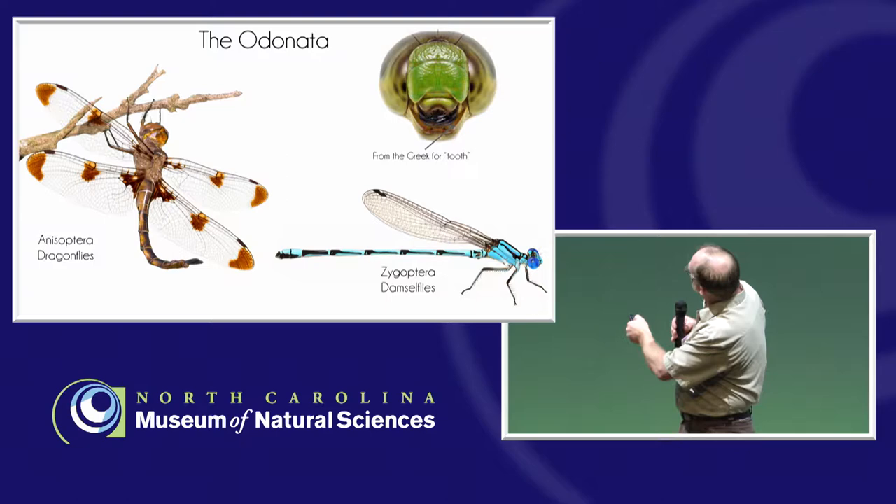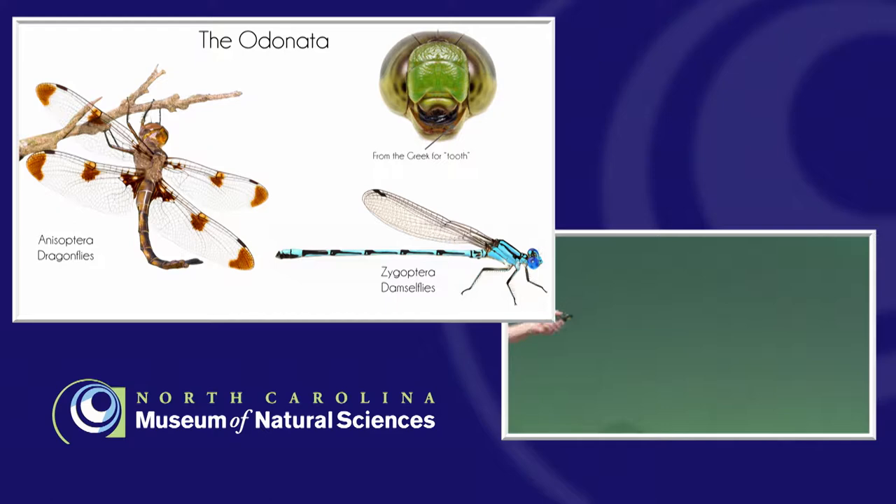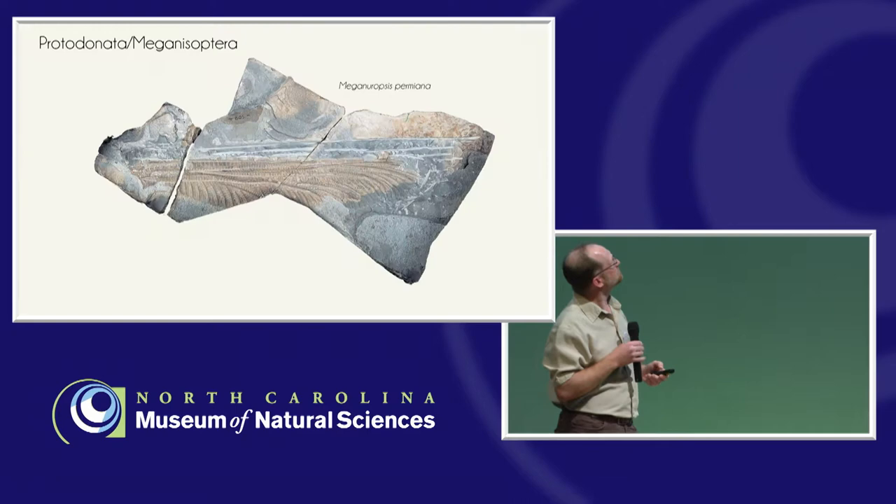The best way to tell these two groups apart is to look at the wings. In dragonflies, the wings are broader — the hind wings are not the same size and shape as the forewings. Whereas in damselflies, all four wings — the ones in front and the ones in back — are all the same size and shape. That's the best way, no matter where you are in the world, to tell these guys apart.